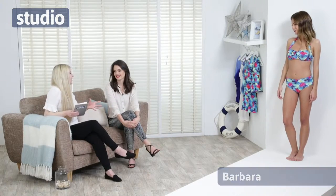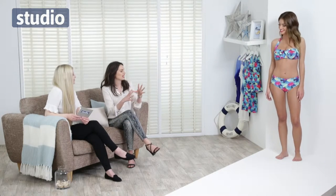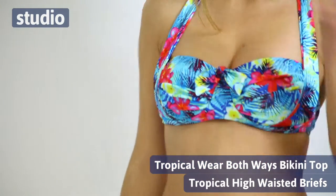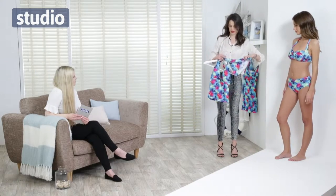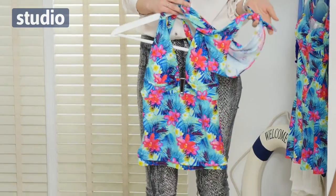We're going to start off looking at this stunning floral print. This is our tropical floral print range — new for spring summer and it's just really gorgeous. There are a few different bits in the collection. Barbara's got the halter neck bikini top on here, which can be worn two ways, and the high-waisted swim shorts. We've also got in the collection a lovely tankini top and a little swim brief. You could mix and match depending on what you feel most comfortable in.